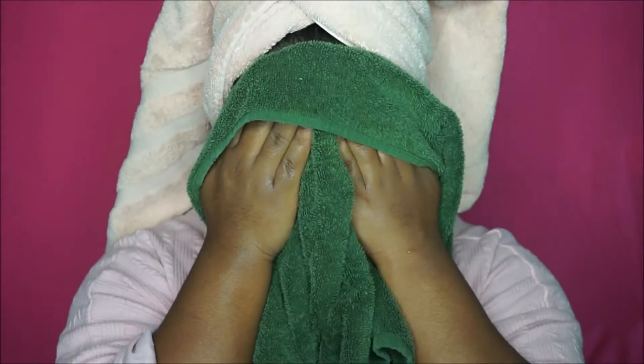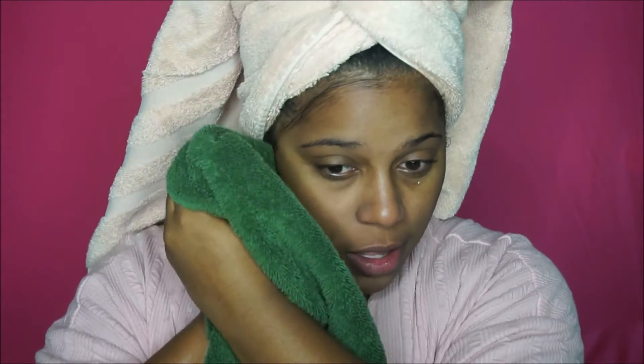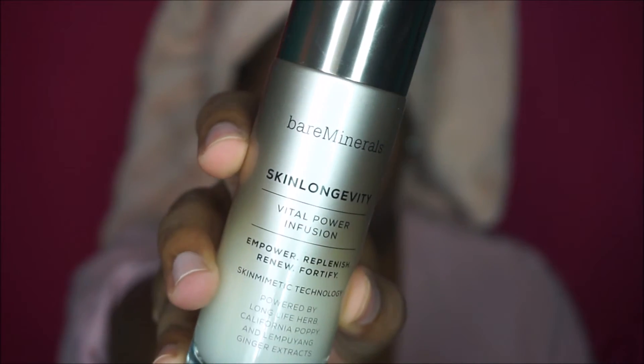After I cleanse, I just take a towel and pat dry. I try to be gentle — I don't like to tug on my skin because that could cause wrinkles and sagging, so just be gentle when drying your face. After cleansing, I like to treat my skin with a serum. I use the Skin Longevity Serum by bareMinerals. This serum is special because it has the long life herb that is only found in Japan — it can't leave the country, so this serum is made in Japan and shipped to us.